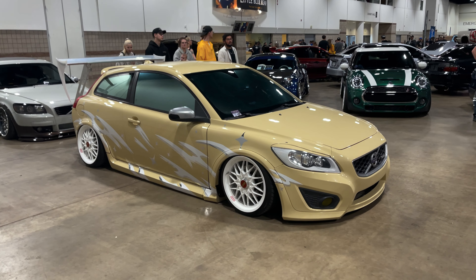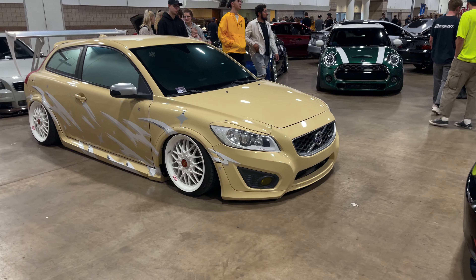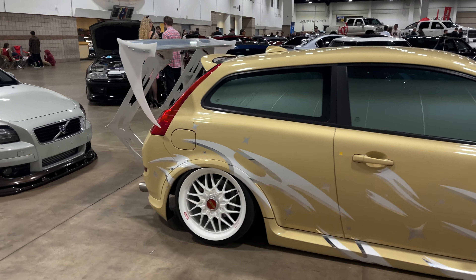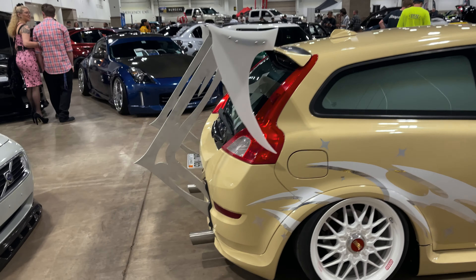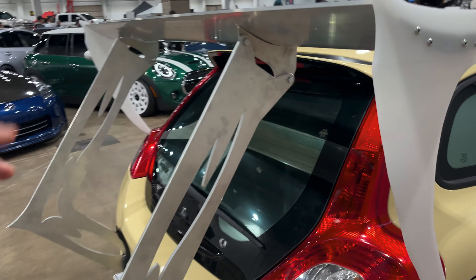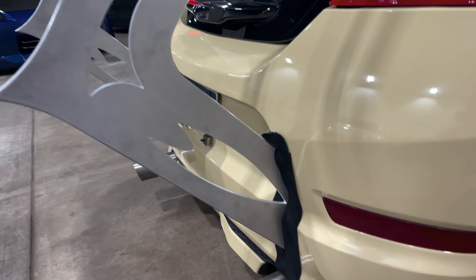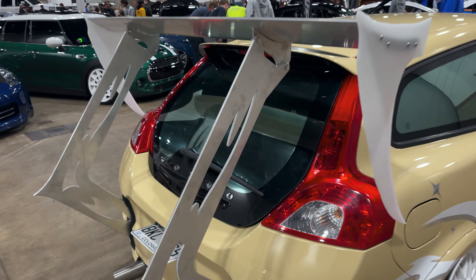I don't know what this is — some type of Volvo — but it just gives me Fast and the Furious vibes. Got some custom wing support plate things. That's pretty cool.